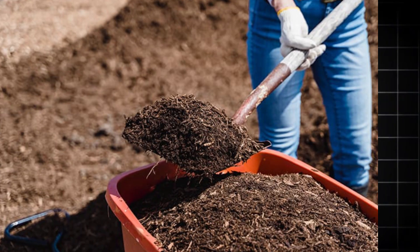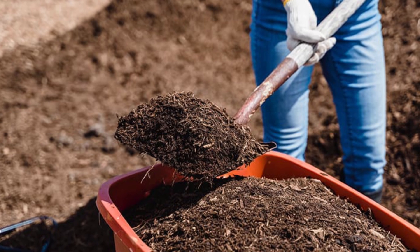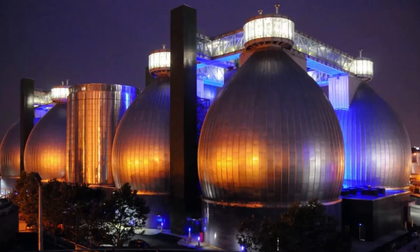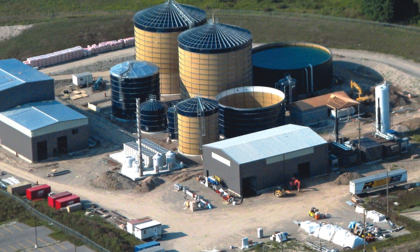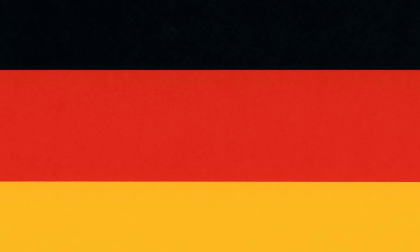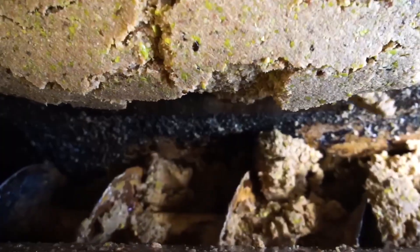Rich in nitrogen, potassium, and phosphorus, digestate is spread on fields as an organic fertilizer, restoring the soil instead of stripping it. Some advanced digesters operate on a closed-loop system — the heat generated during digestion is recaptured to maintain the tank's optimal temperature, around 37 degrees Celsius, creating a self-sustaining energy cycle. Germany leads the charge with over 10,000 biogas plants in operation. In 2022 alone, these plants processed over 30 million tons of organic waste, much of it from food.